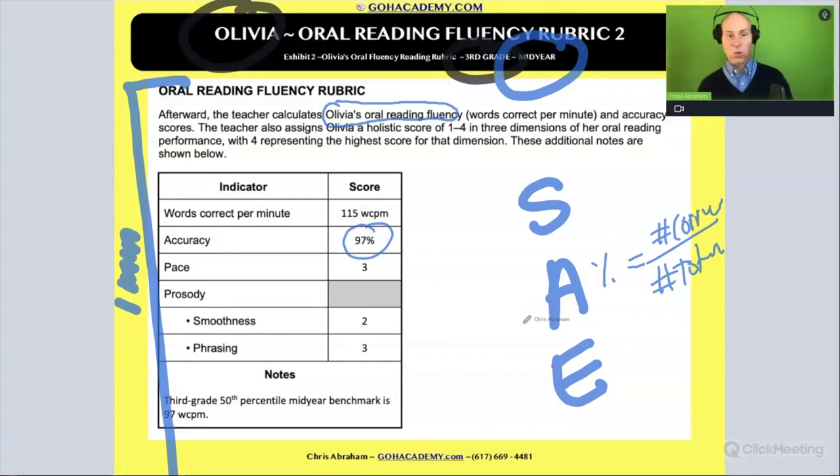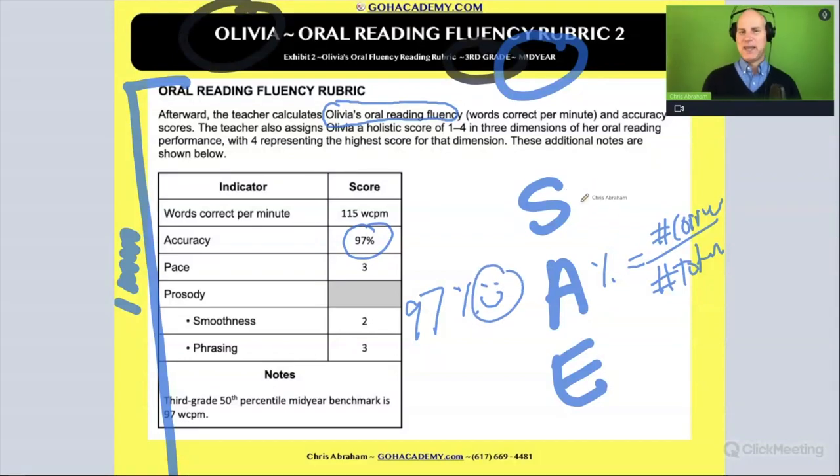97%! Wow, that is really good. Nice job, Olivia — awesome job. That's a strength in accuracy. What about her speed? Or we could say speed is her rate, her reading rate.